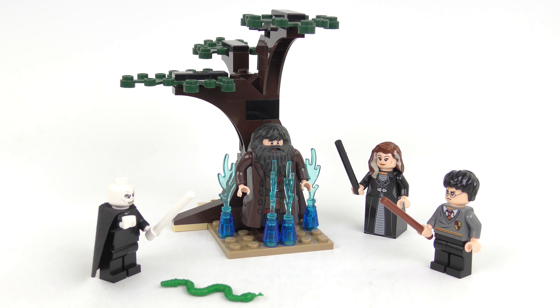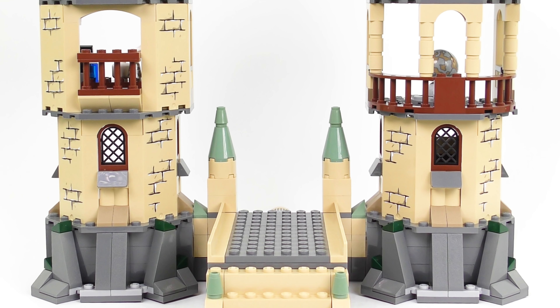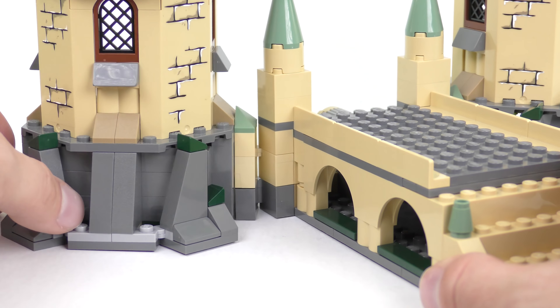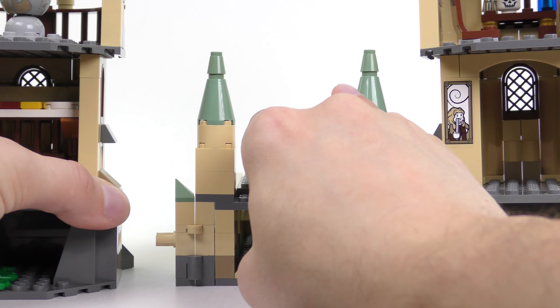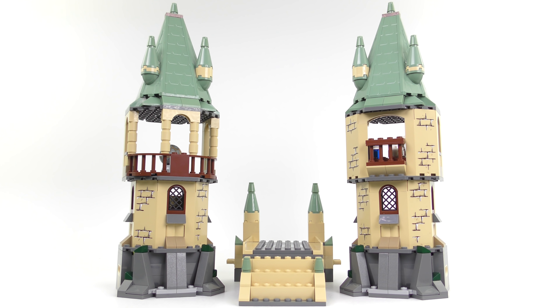Set number 4865, The Forbidden Forest, recreates the showdown between Harry Potter and Lord Voldemort in the final movie. With the minifigures removed, we can take a closer look at this rather nice set. It consists of an almost identical pair of towers which are designed to fit in with the 4842 Hogwarts set. These are connected to a decorative viaduct using a pivot point on each tower. It would have been cool if the two halves of the tower had folded together, but in reality it doesn't work like that. What you can do is remove the towers altogether.